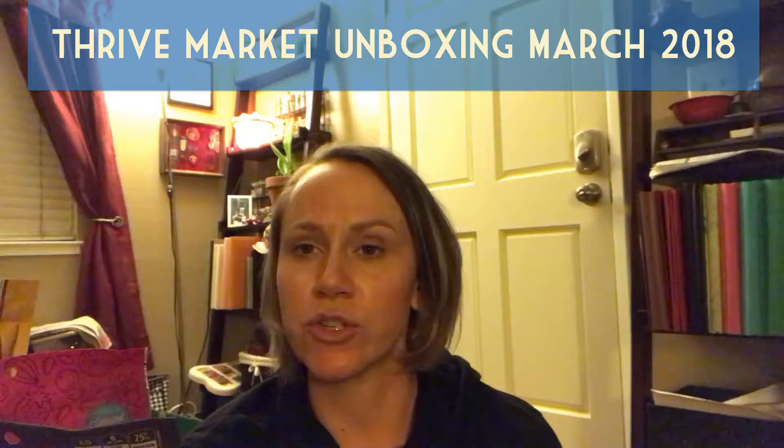Howdy! Alright, this month's Thrive box just came in and I'm going to show you what I got. Everything we eat is gluten-free and I think everything from Thrive that we buy is Paleo, or pretty close to Paleo. So if you're following those things, that will work for you because that's what we get.